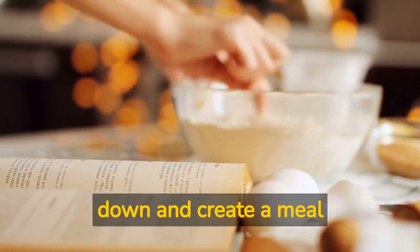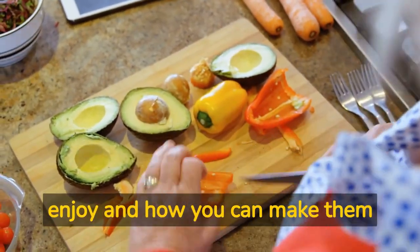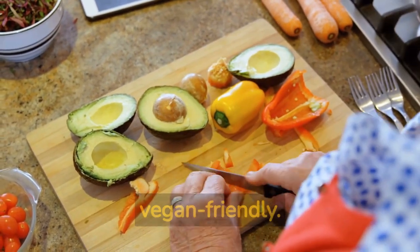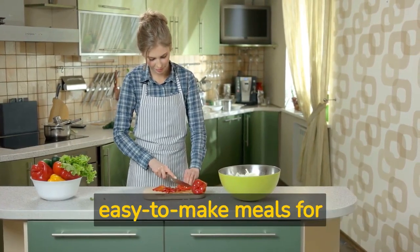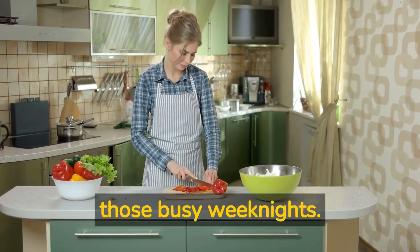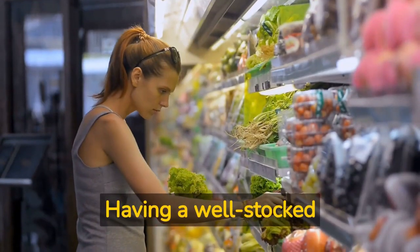Think about the meals you enjoy and how you can make them vegan friendly. Look for ingredients that are in season and on sale, and don't forget to include some easy-to-make meals for those busy weeknights.